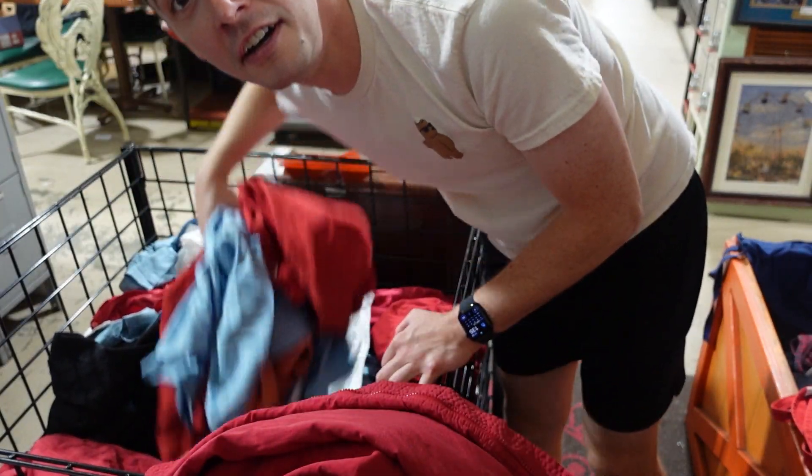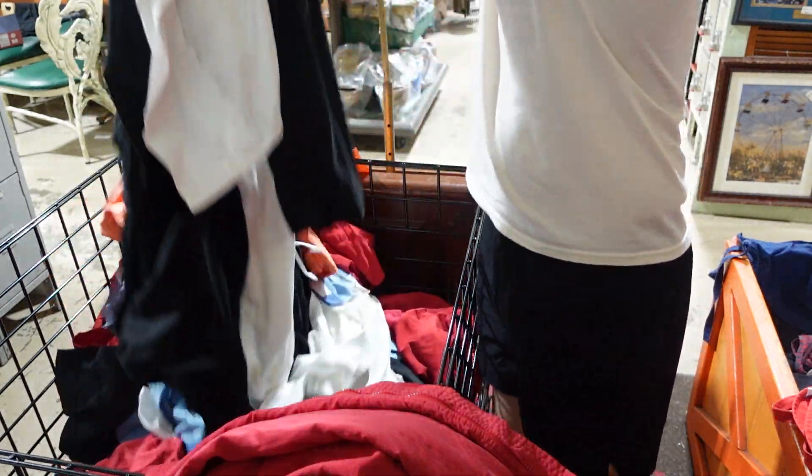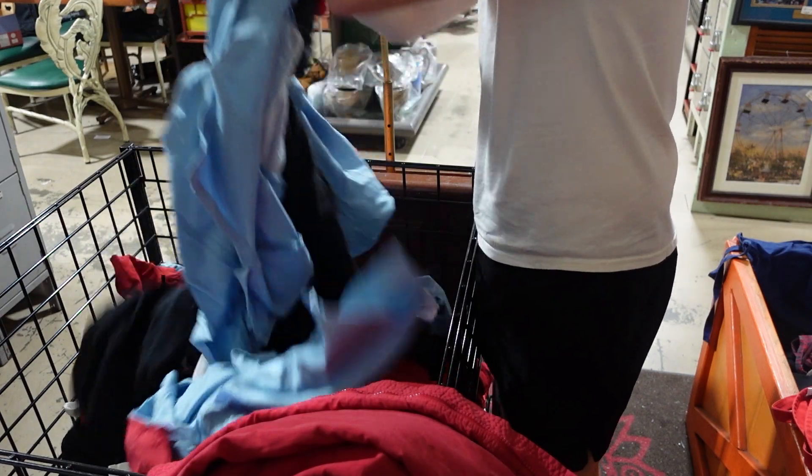I'm digging now, trying to get to the things no one's touched before. I'm not really finding anything else that piques my interest quite like the jacket.